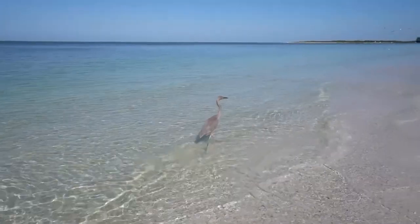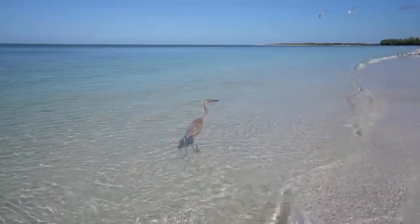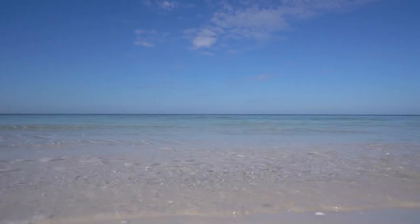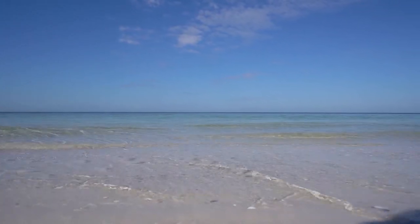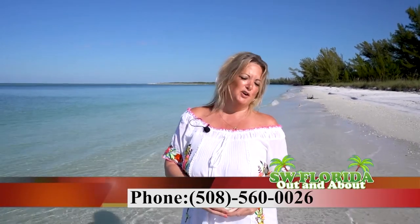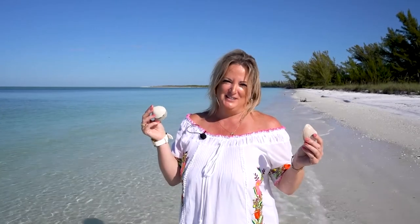Sea Oat Island offers magnificent shelling, great fishing, picture-perfect camping, and picnic spots with magnificent sunsets — all within a short boat ride from your new home. If you would like a private showing of 239 Broad Ave South, including the house, guest house, and this beautiful secluded lot on Sea Oat Island, you can contact me at 508-560-0026. I'm Barbara Twiss, and this is your opportunity to trade snowflakes for seashells.